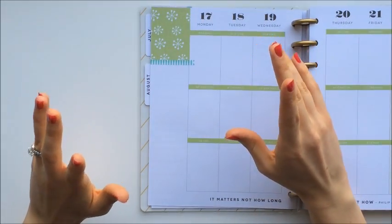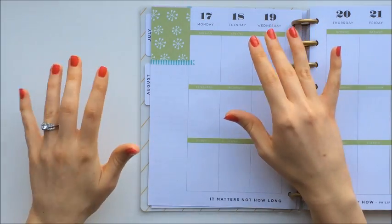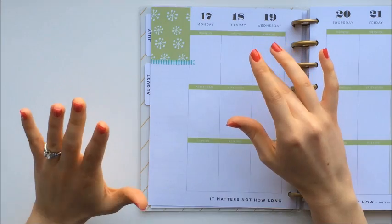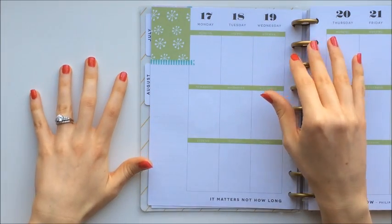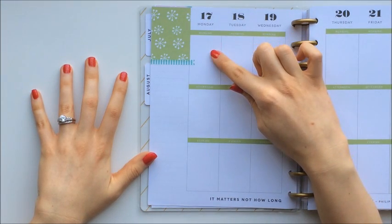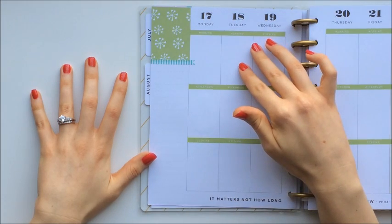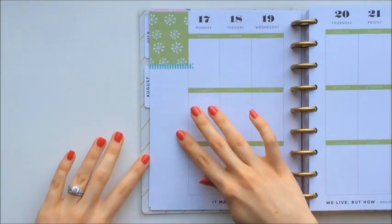My goal is to make my planner as effective as possible, but at the same time leave room for being a little creative with decorations. So I've been brainstorming ideas on how to set up the different areas of my planners. Last week I focused on the various ways to set up the three sections of my planner, but today I'm going to be focusing on the sidebars.